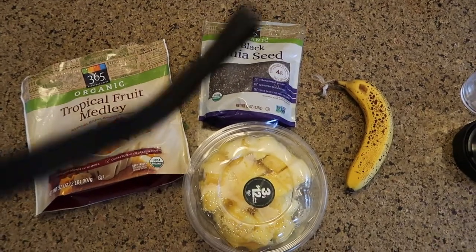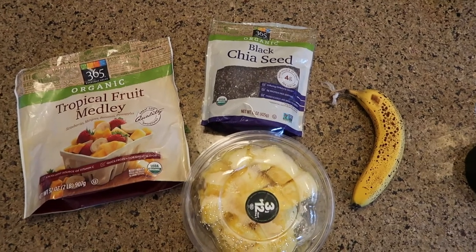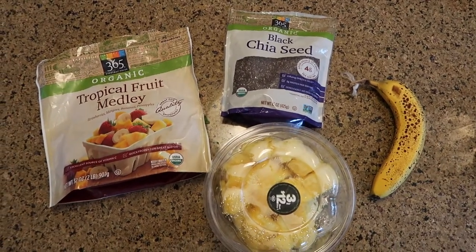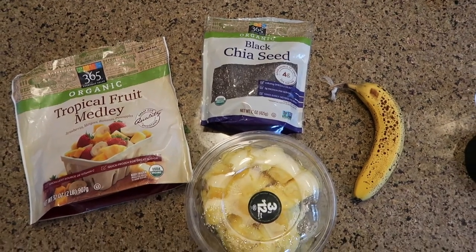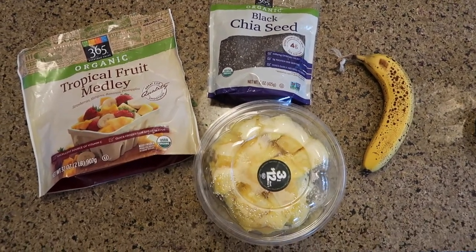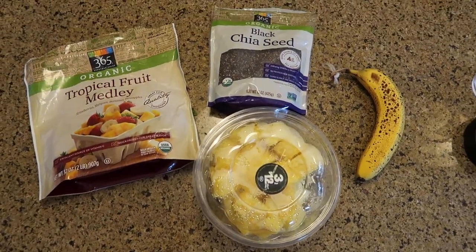Got my phone, got my keys. I think I'm going to make a smoothie and then we'll go. For those of you wondering what I put in my smoothies: I put that tropical fruit medley frozen fruit mix from Whole Foods, some chia seeds — I don't really know what they do but I know they're good for you — a banana, and then some fresh fruit. Today I'm just doing pineapples.